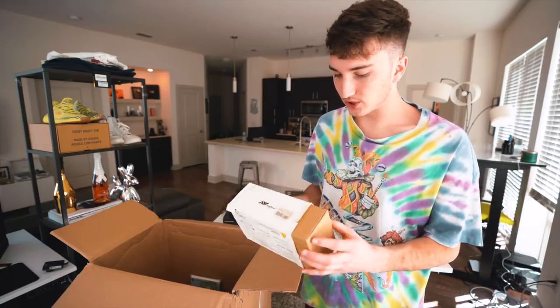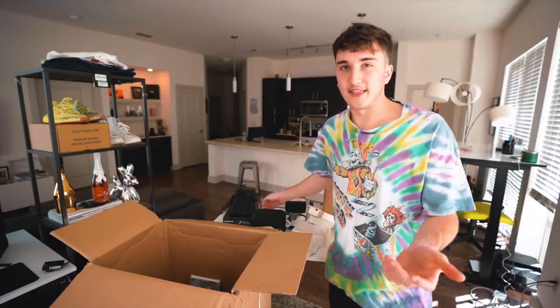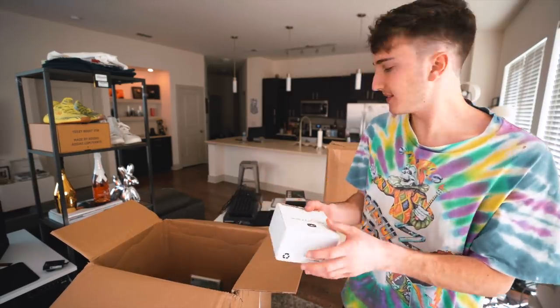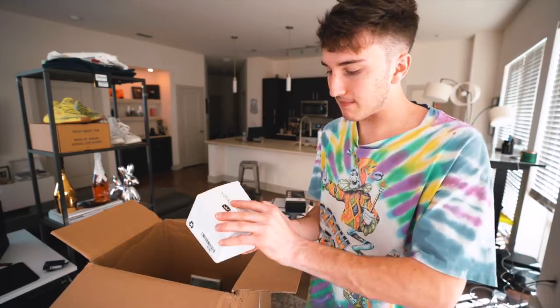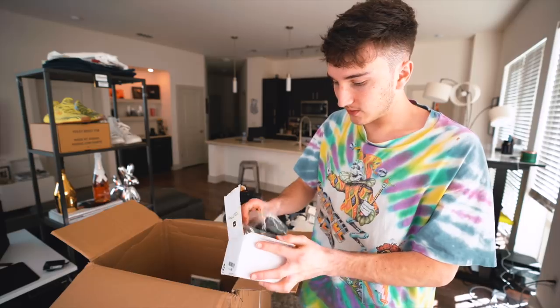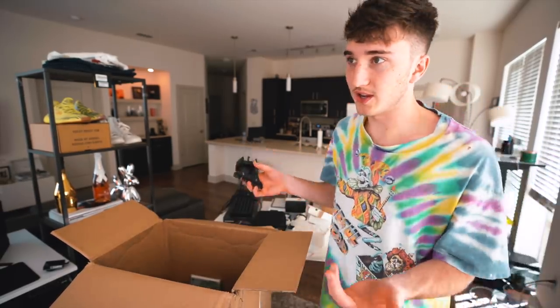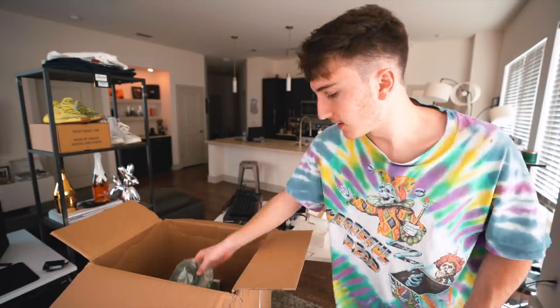This is an international travel voltage converter with all the different adapters — these things are useful. This box is useful so far. This one says Mount Tech — it's like a phone mount for your car. Another thing I could use. There's a law in Georgia where you can't use your phone, so this might be good for me or I'll give it to my fiancée.